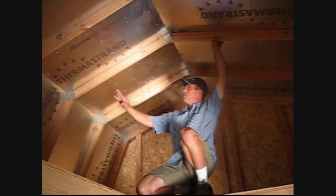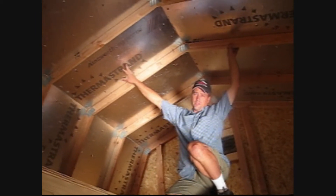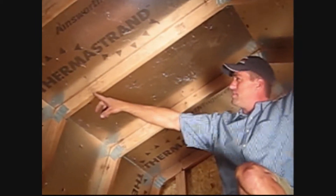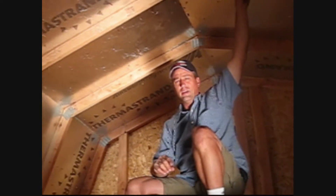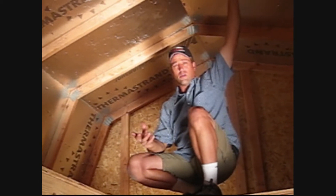This is one of our sheds with the radiant barrier oriented strand board on here. It's a great product. It actually will keep the attic of an average house 20 degrees cooler than just your regular OSB.